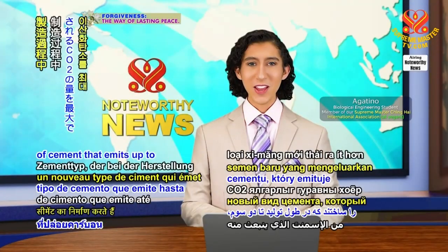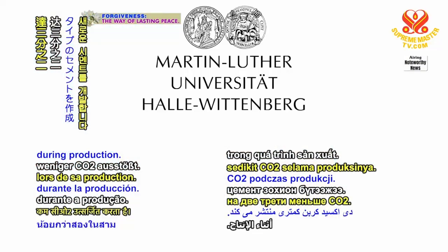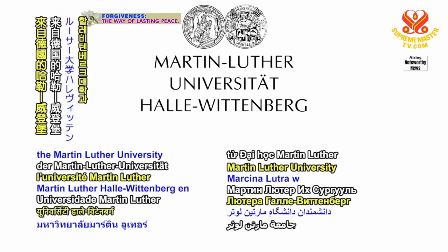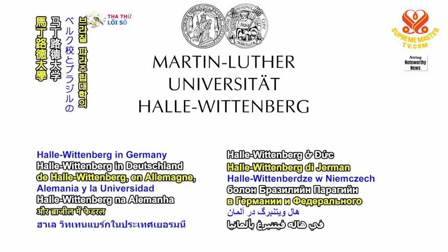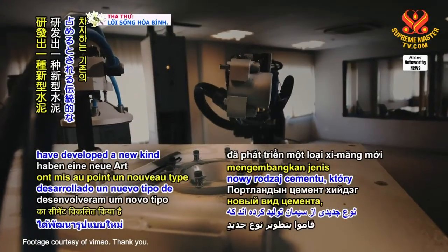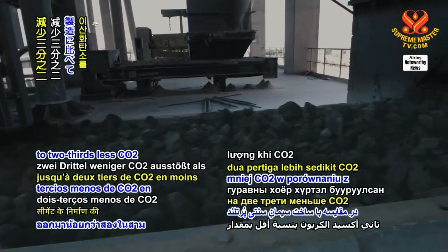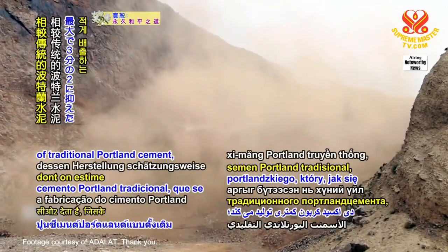Researchers create a new type of cement that emits up to two-thirds less CO2 during production. Scientists from the Martin Luther University Halle-Wittenberg in Germany and the Federal University of Pará in Brazil have developed a new kind of cement that puts out up to two-thirds less CO2 compared to the making of traditional Portland cement.